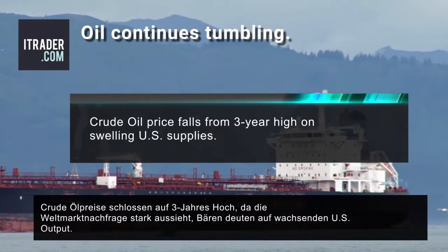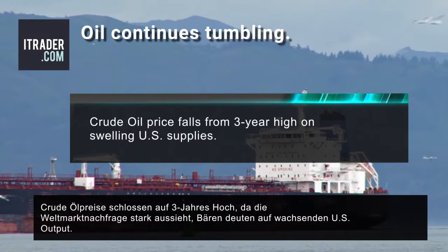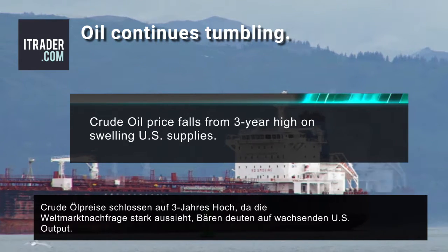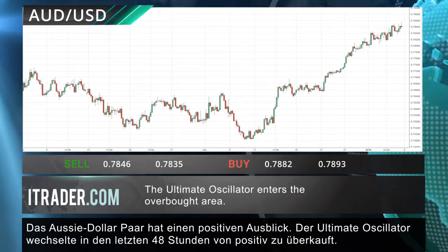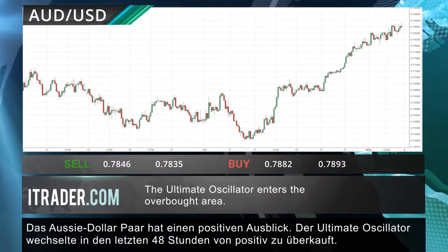Crude oil has closed near the highest level in three years as the global demand picture is looking bright, but doubters are pointing to swelling U.S. output. The Aussie dollar pair currently has a bullish outlook; the ultimate oscillator has gone from bullish to overbought in the last 48 hours.